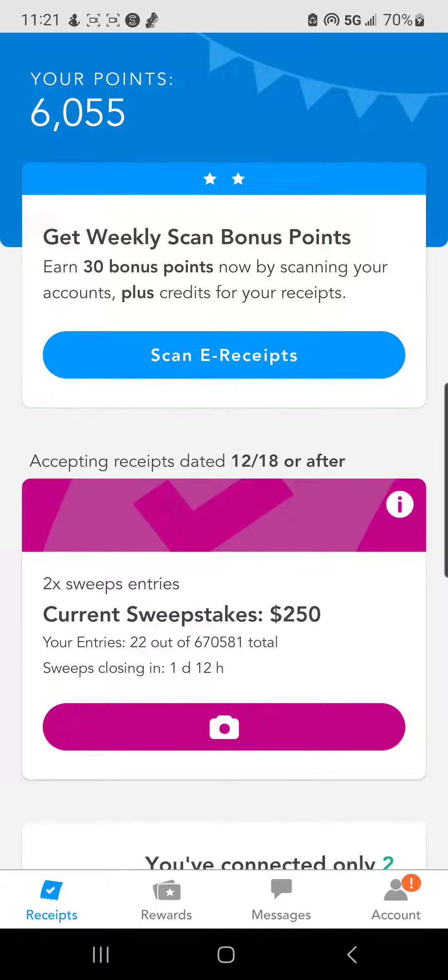Hey, it's her Kelly, Super Saver. In this video, I am going to show you how to cash out yet another free gift card, this time with an app called Receipt Pal.